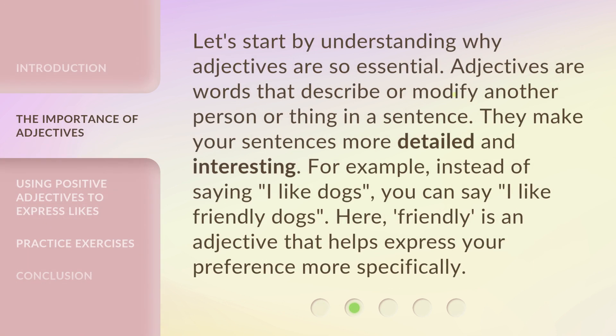Let's start by understanding why adjectives are so essential. Adjectives are words that describe or modify another person or thing in a sentence. They make your sentences more detailed and interesting. For example, instead of saying, 'I like dogs,' you can say, 'I like friendly dogs.' Here, 'friendly' is an adjective that helps express your preference more specifically.